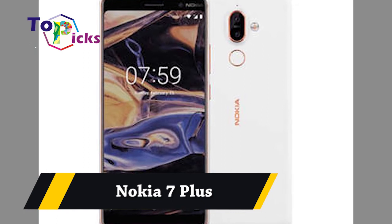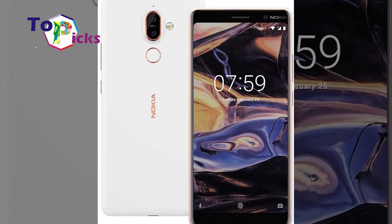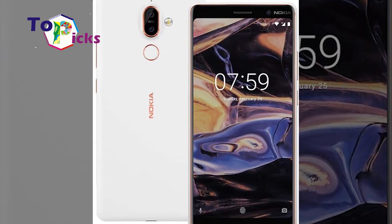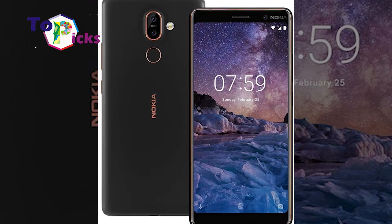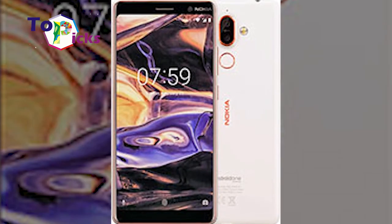Nokia 7 Plus. This Nokia 7 Plus is known for its affordable price tag and long-lasting battery life. However, this smartphone does come with some drawbacks. Overall, the Nokia 7 Plus is still an impressive Android device.